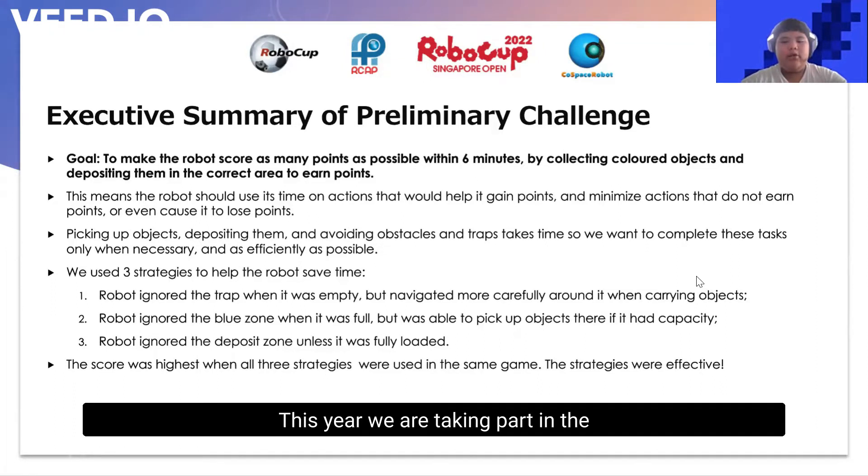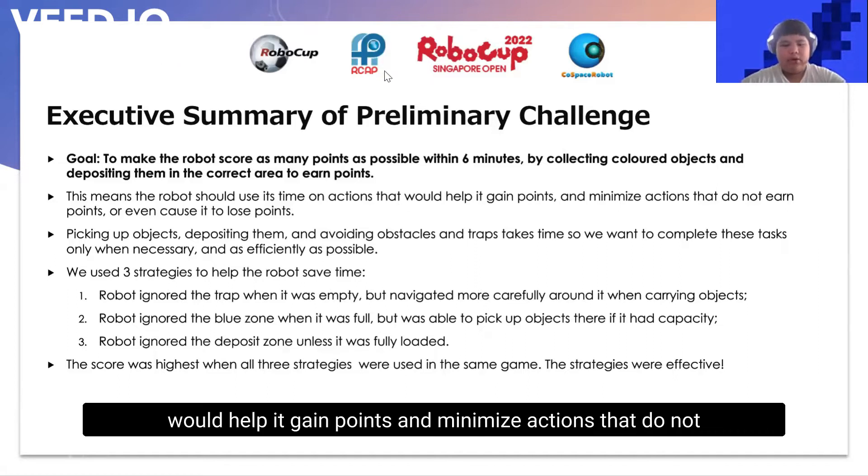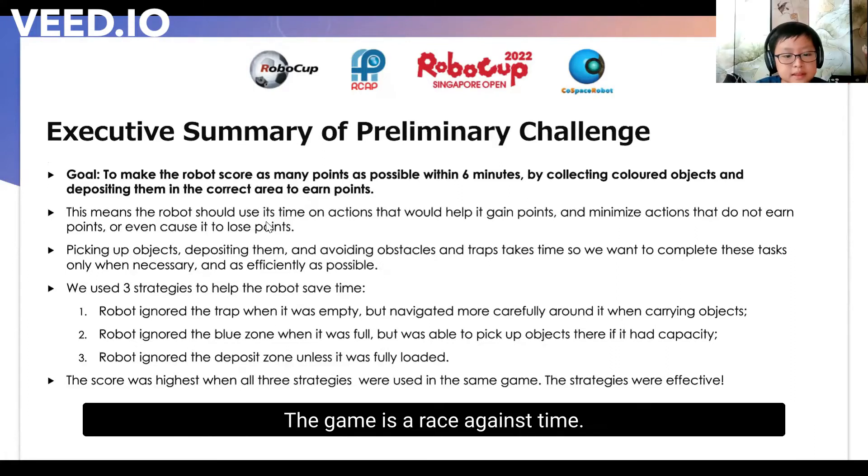This year, we are taking part in the RoboCup Cold Space Rescue Under-12 Challenge. The goal of this challenge is to make the robot score as many points as possible within 6 minutes by collecting coloured objects and depositing them in the correct area to earn points. The robot should use its time on actions that help it gain points and minimise actions that do not earn points or even cause it to lose points. The game is a race against time.